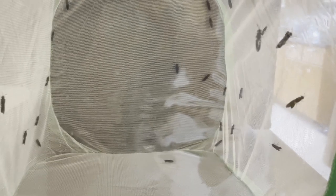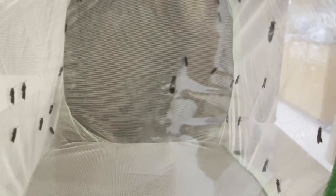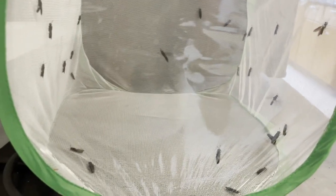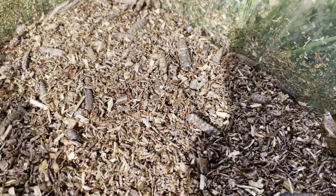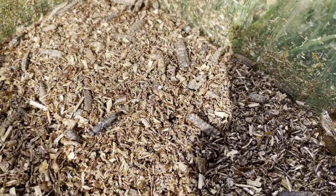Despite the experiment being done in a lab setting, which doesn't guarantee the same results in the real world, I believe the results can still hold significance for the future of using black soldier flies in waste management. With other uses for black soldier flies on the rise besides composting — such as upcycling as feed for livestock — understanding their relationship with parasites found in said livestock is essential. While using black soldier flies in waste management is still relatively new, research like this gives them an even brighter future.